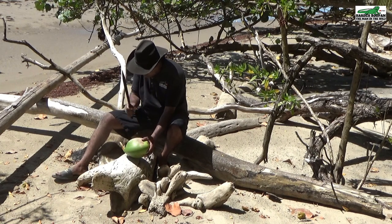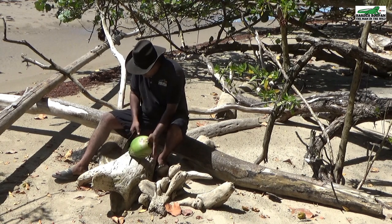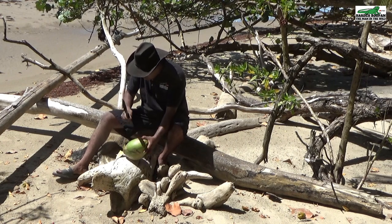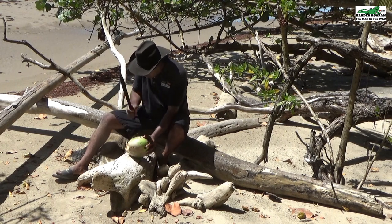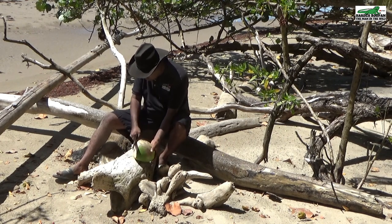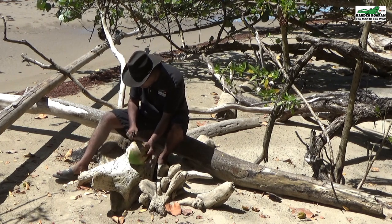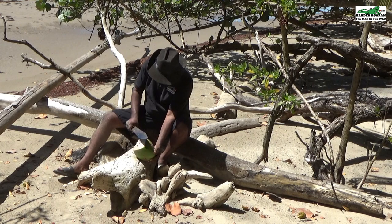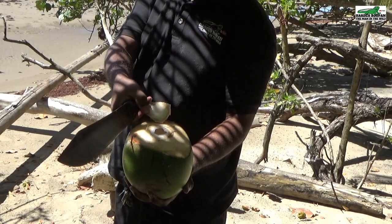I will now demonstrate one of the methods used for opening a green coconut. There are many methods for opening green coconuts and even some inventive machinery, but this is the method most commonly used in Trinidad. By peeling away the husks from the lower half of the coconut, the inner hard shell is exposed and this is how you can open the coconut. Once the hard shell is exposed, I can cut off the top of the nut, and the opening at the top will allow me to drink the contents of the nut.